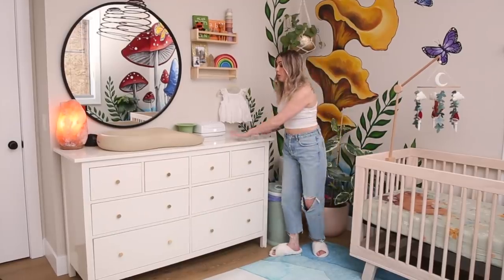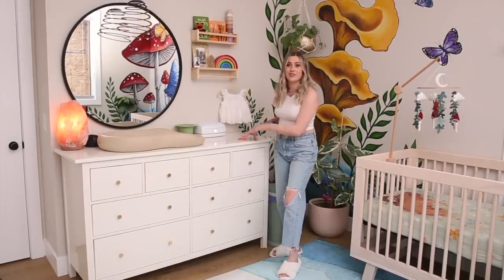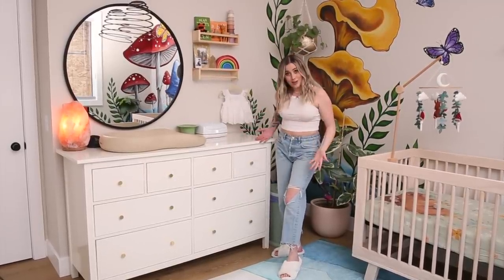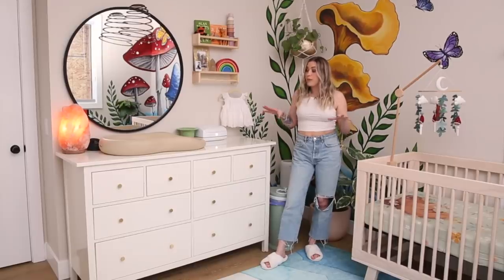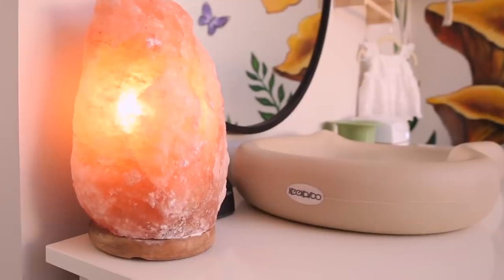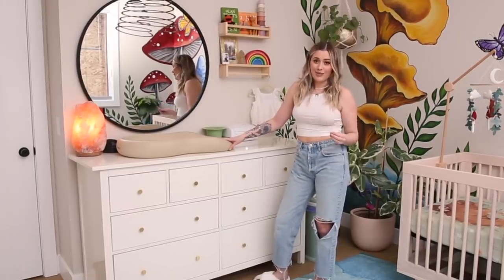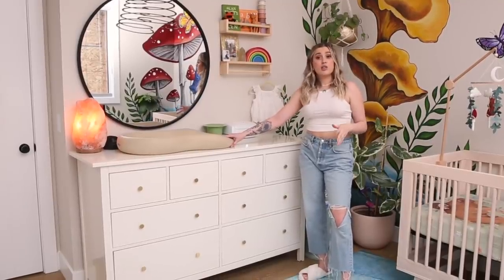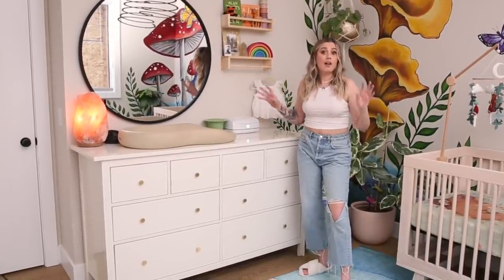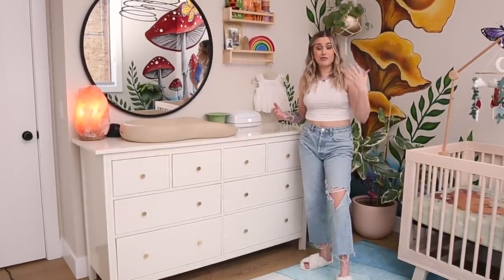We have the Malm dresser from IKEA — I've owned this for years through so many stages: bedroom, beauty room, and now nursery. I swapped the handles for cute little gold ones to match the room better. This is our whole change station. On top we have the Kikaru peanut changer — I cannot explain how much better this is than a Moses basket or wicker basket. The first couple of weeks we had one of those cute little wicker baskets, and then she peed and pooped all over it and we just couldn't keep up with the laundry. Get something wipeable — you will not regret it.